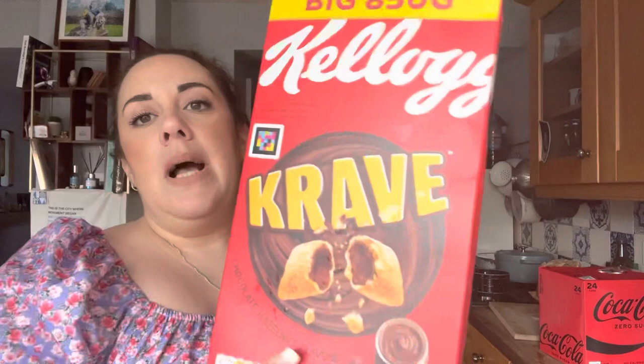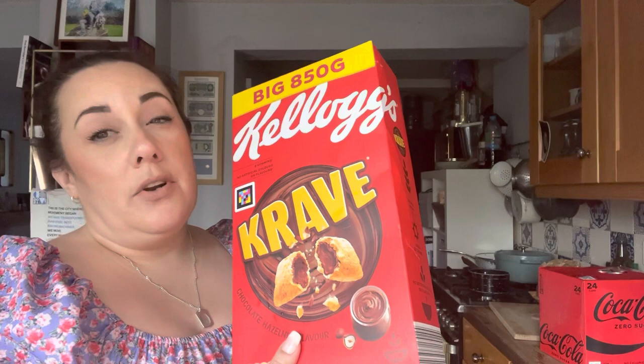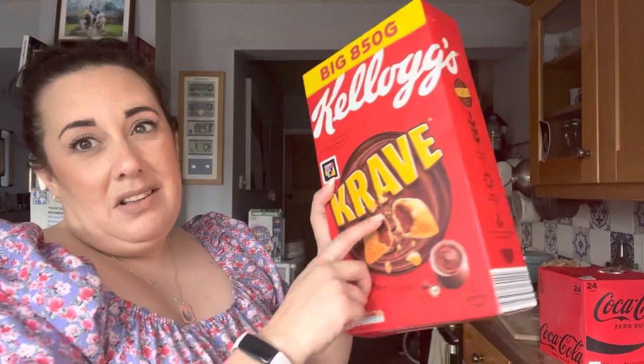We've got nine rolls of Oh So Soft bog roll, aloe vera ones. There wasn't much toilet roll in there today — I don't know whether there's a shortage or whether they just hadn't stocked the shelves. Then we've got a massive box of Kellogg's Cravings, 850 grams for four pounds — if you bought two boxes separately it was about five pound fifty, so it worked out good. We've also got some Cravendale fresher-for-longer semi-skimmed milk — I just prefer this one, I think it tastes a bit nicer.